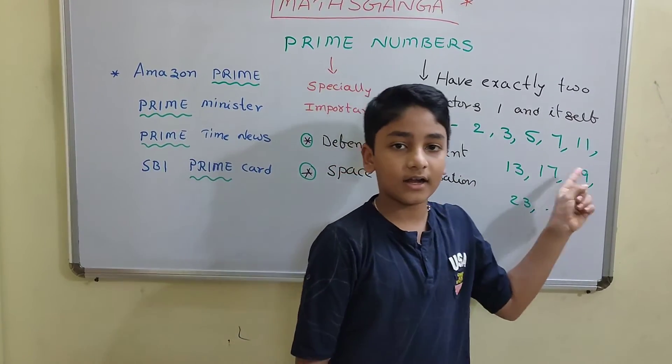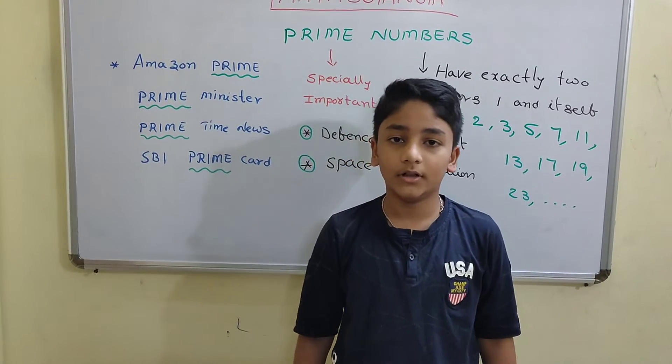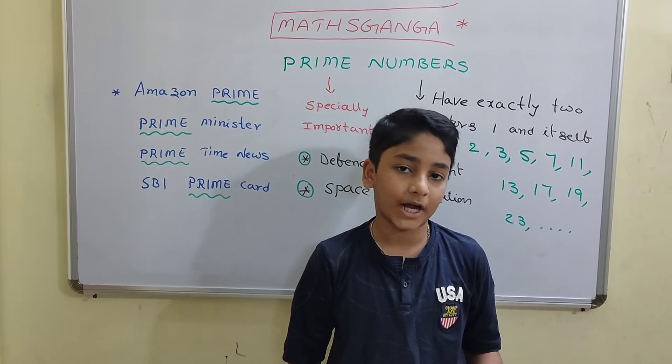For example, 2, 3, 5, 7, 11, and so on. Prime Numbers are uncountable. And 1 is not Prime, 4 is not Prime, 6 is not Prime.